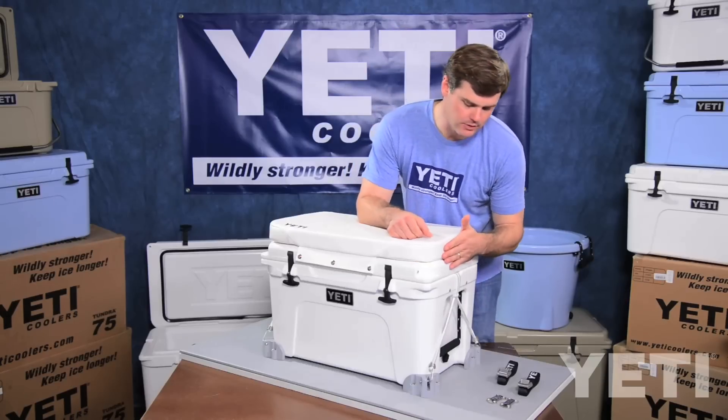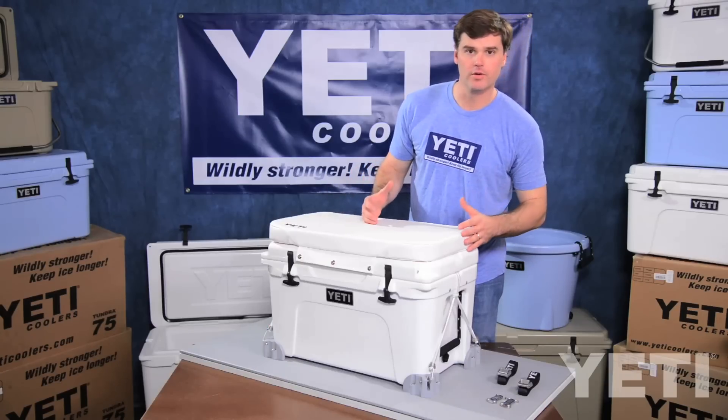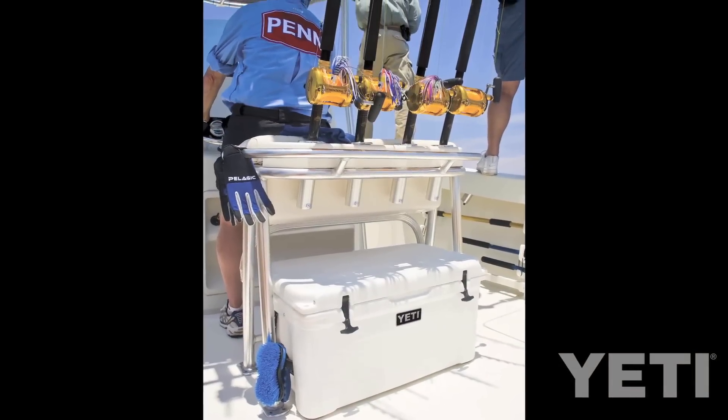For example, our handles are recessed into the side of the cooler, which minimizes the square footage of the cooler on very valuable deck space and maximizes the cooler capacity in tight spaces such as under your leaning post.